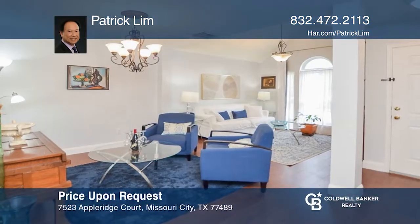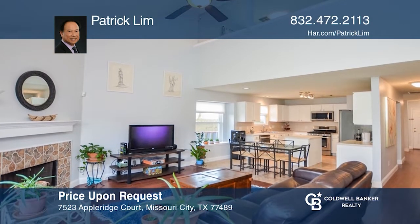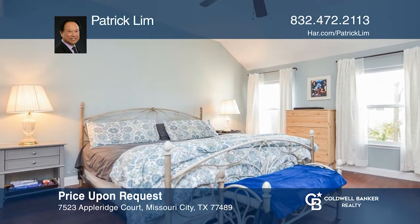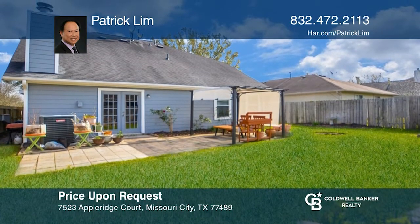A lovely two-story home with four bedrooms, two-and-one-half baths and plenty of space. Formal living and dining combo as you enter the home. Open concept from the island kitchen to the breakfast area and family room for easy entertaining. This corner lot home comes with a great big yard and a shed to build your own oasis. Invest in your future by calling Patrick Lim today.